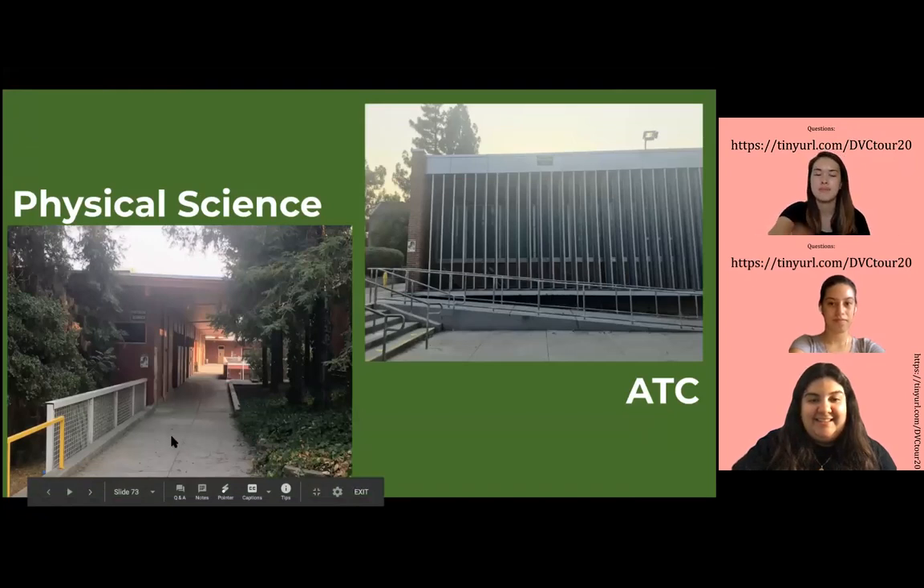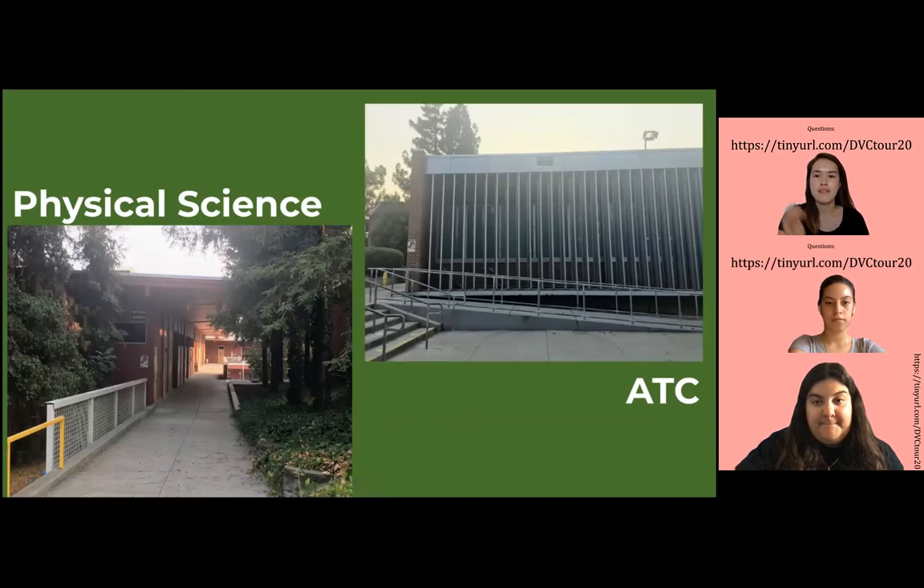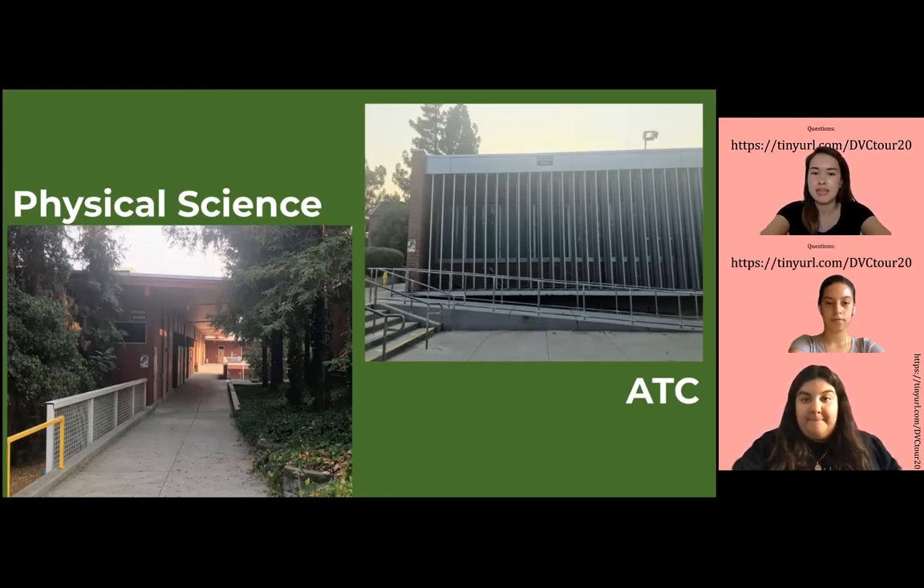Starting from the Physical Science Building — this is where students take chemistry and physics classes. They also have their own tutoring lab and computer lab downstairs. Next to the Physical Science Building, we have the ATC, which stands for the Advanced Technology Center. They have seven classroom-based labs in this building. If you're taking any computer-related classes such as computer science, graphic design, or computer information technology, it's likely you'll be taking classes here. Also in the ATC, we have our student-run newspaper, The Inquirer, also located in this building.